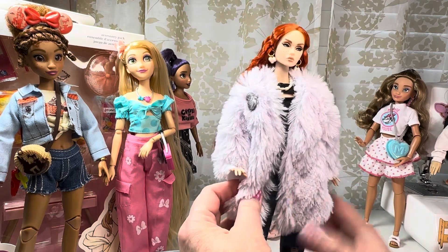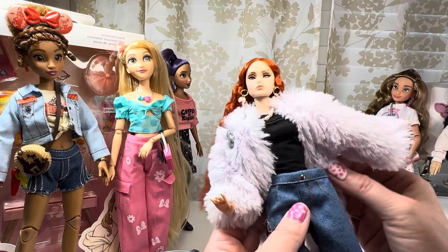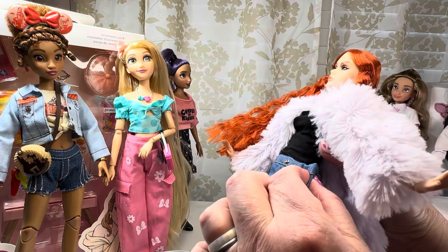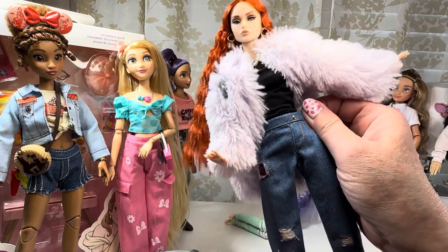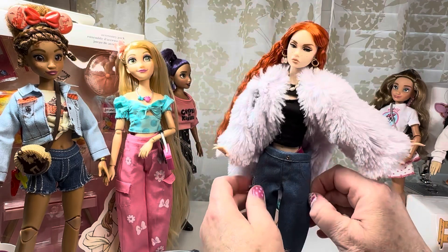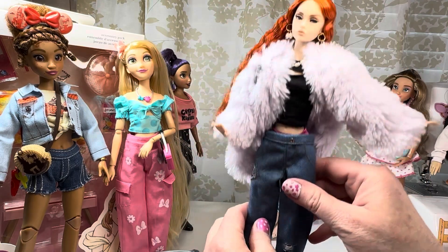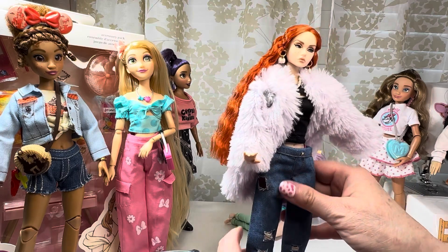These pants are definitely too big in the waist — you can see there's quite a bit that could be taken in. It's funny because she has little pink underwear on from her last outfit, so she's covered.